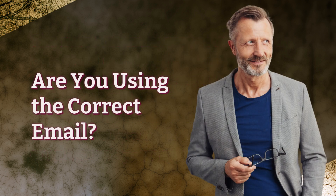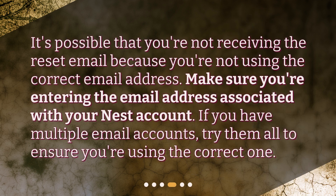Are you using the correct email? It's possible that you're not receiving the reset email because you're not using the correct email address. Make sure you're entering the email address associated with your Nest account. If you have multiple email accounts, try them all to ensure you're using the correct one.